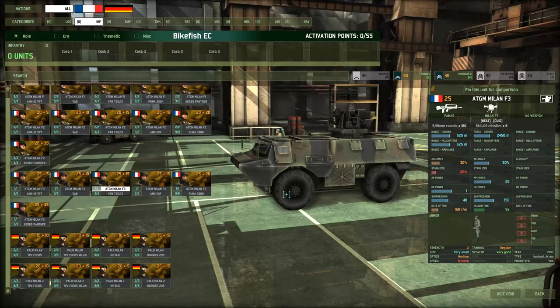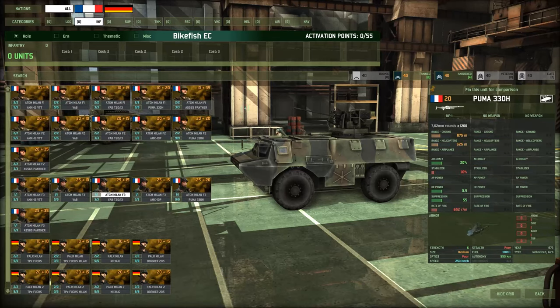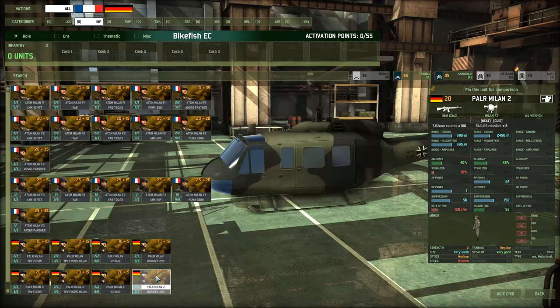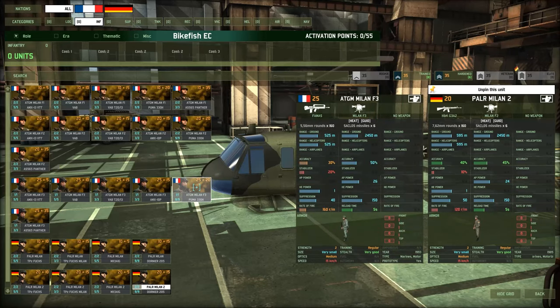Hello everyone and welcome back to Wargame Red Dragon. We are concluding, I think, the infantry tab look for EuroCore for the moment, and we're going to do that with ATGM. You have a lot of ATGM options in EuroCore. Some of them may look redundant, but there are a couple of differences. We're going to start off with the Paller Milan 2 and the French ATGM Milan F3.